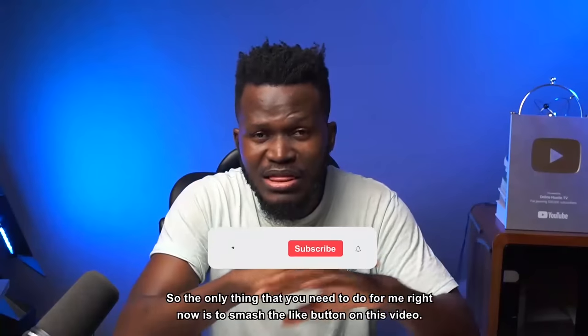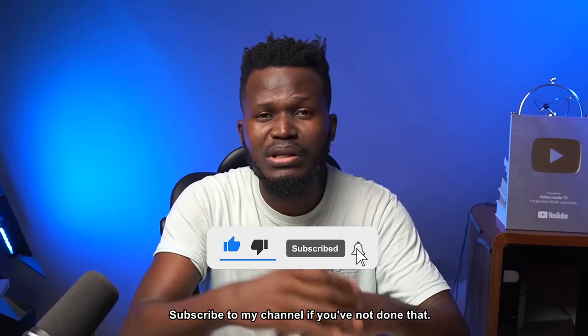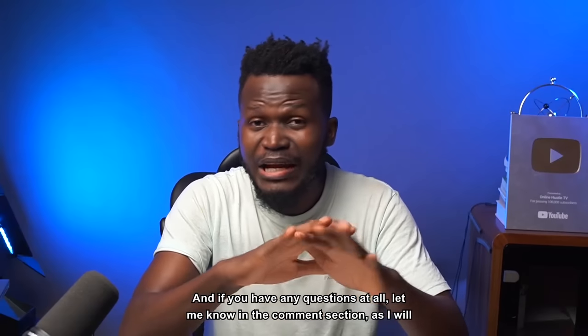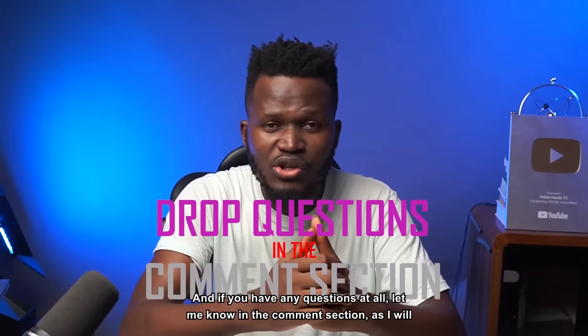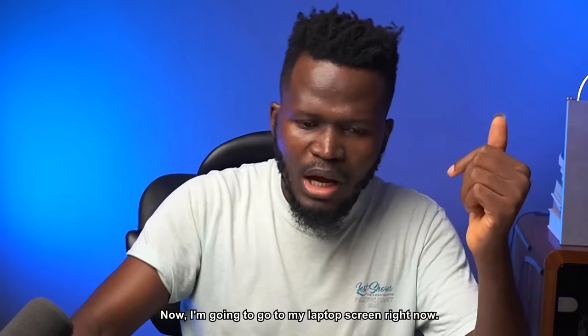The only thing I need you to do right now is smash the like button, subscribe to my channel if you haven't, and turn on the notification bell so YouTube sends you notifications when I drop more amazing videos. Drop any questions in the comment section.